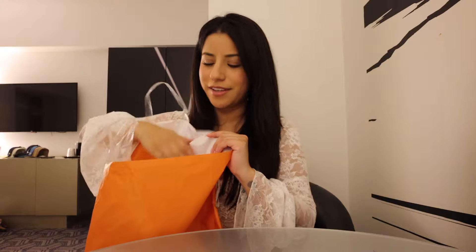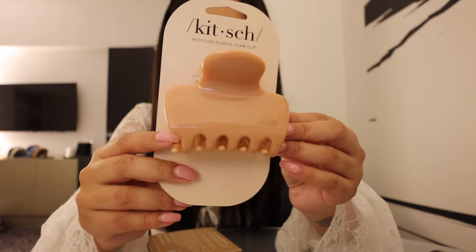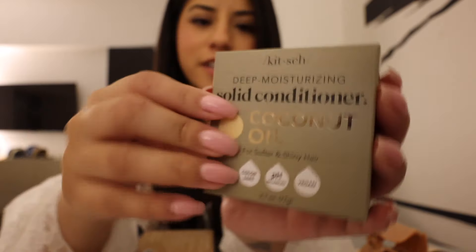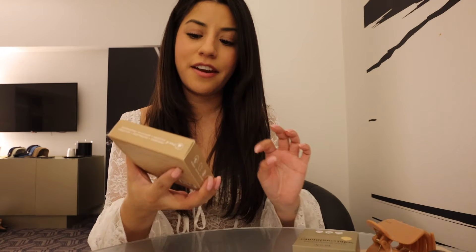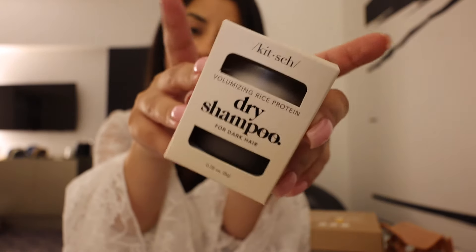Of course had to stop at Ulta — we don't have Ulta in Canada. I got this clip which is so pretty — really like the shape of it — and also a pink nude-colored one. Got this deep conditioning moisturizing conditioner in bar form because I'm only traveling with a carry-on so I can't bring too many liquids. Also picked up a sampler set with four little ones, and their dry shampoo — this one is for dark hair, they also have a light-haired version.